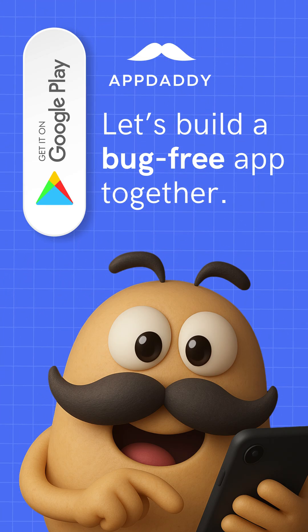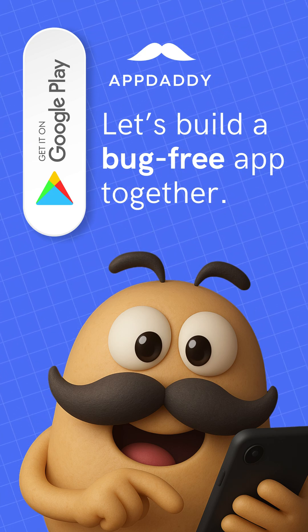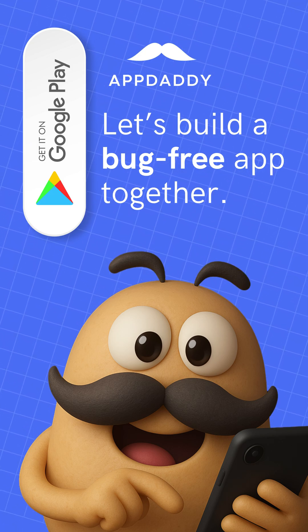We help you fine-tune your app before launch or after updates. Let's build a bug-free, user-loved app together. Join AppDaddy today.